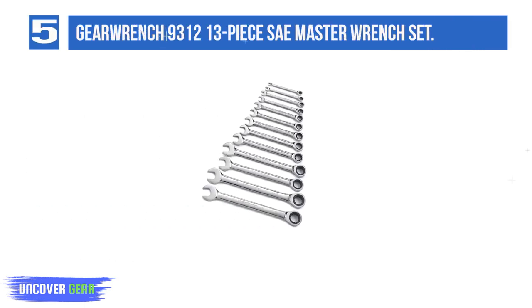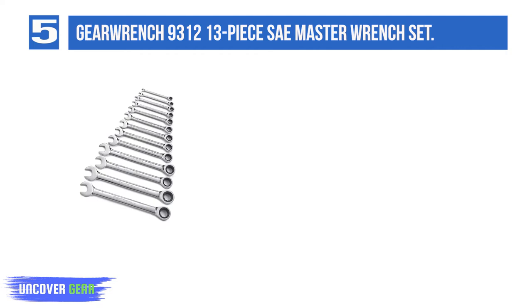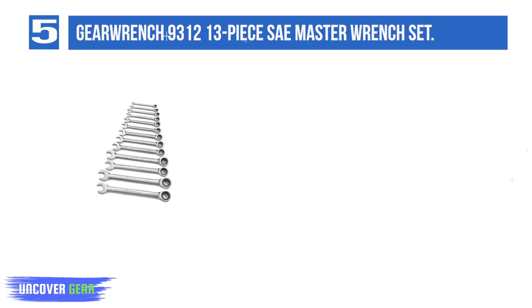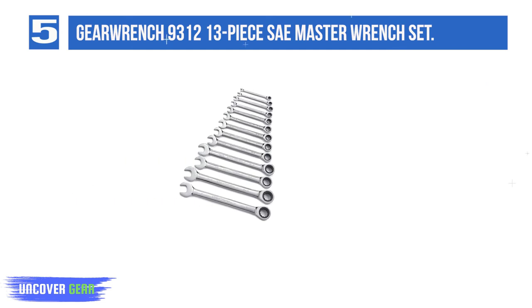Number 5: GearWrench 9312 13-Piece SAE Ratcheting Wrench Set. Backyard mechanics and automotive professionals can rest easy knowing that the GearWrench 9312 ratcheting wrench set makes working in tight, restrictive areas — like the engine of your beloved '74 Lamborghini — a breeze.